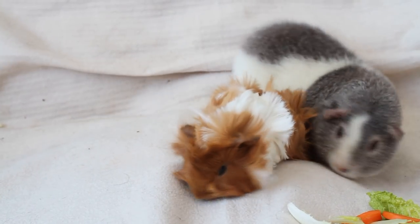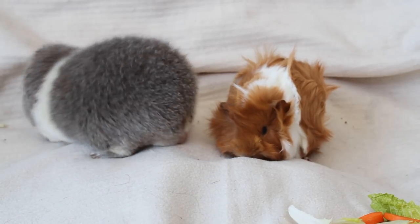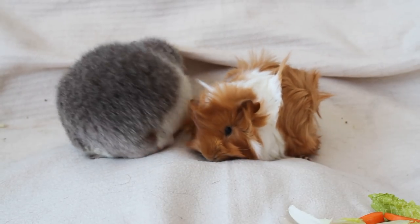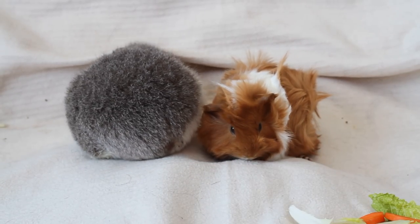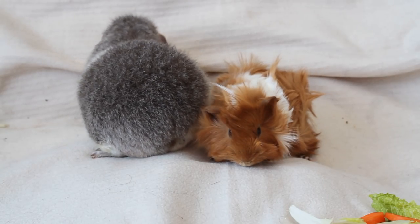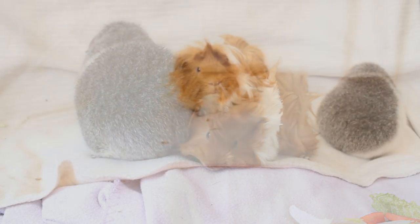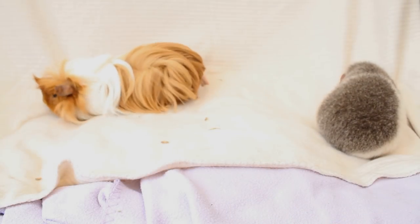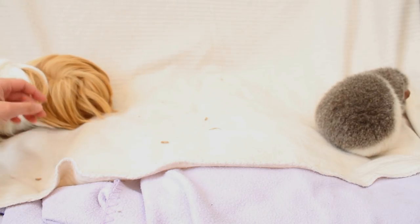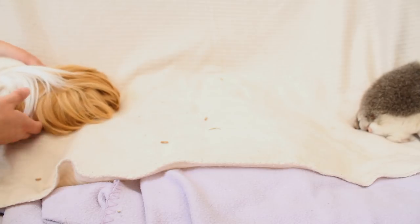Hi guys and welcome to today's video where I am finally doing an update on my guinea pigs. You may remember back in January I got Dougal and he was about nine weeks old — he was like a little fluffball, the size of a very large hamster, he could fit in my hand. Well, this is him today. He's just about six months old now and he has gone from weighing about...